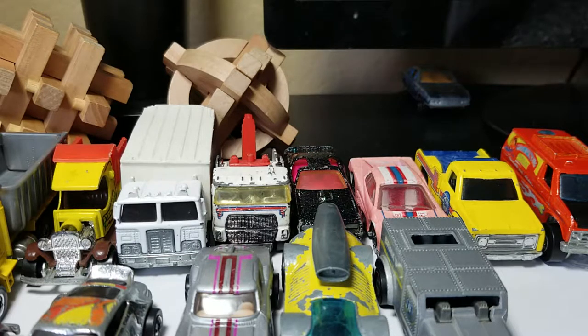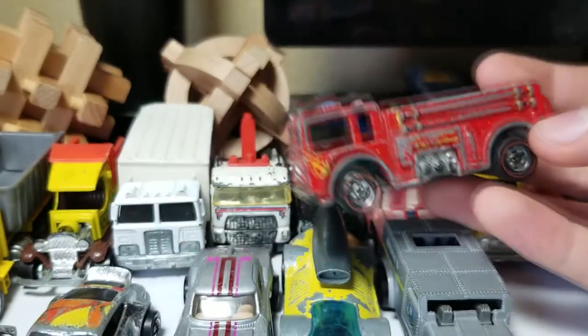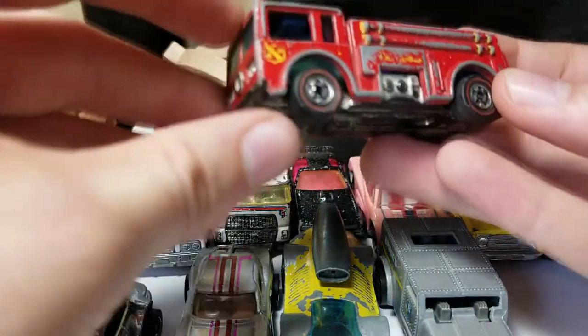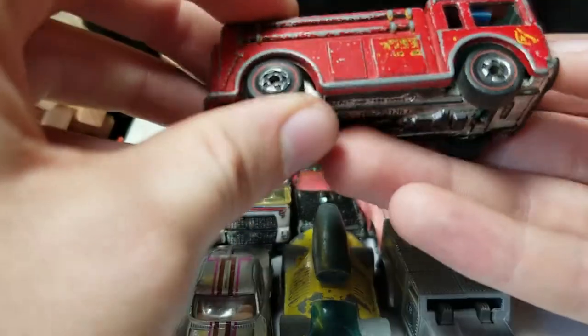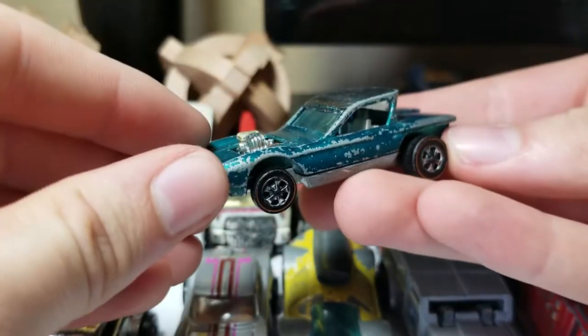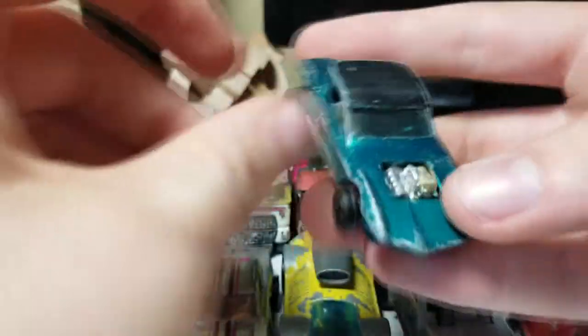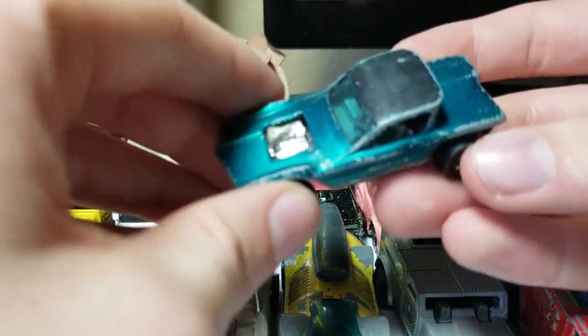Another red line from 1976 or 1978 — pretty bad condition, not the best. Someone's broken the windows or the interior part. We're getting down to the box — another red line, this is a Typhoon. I think I have two of these. It looks blue on camera but it's actually green.